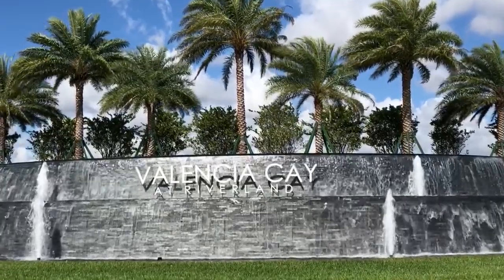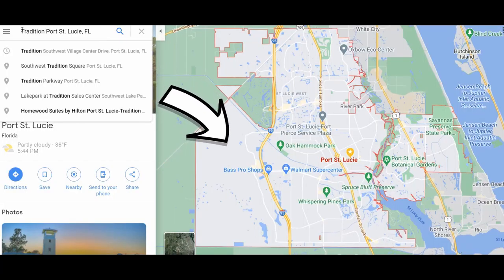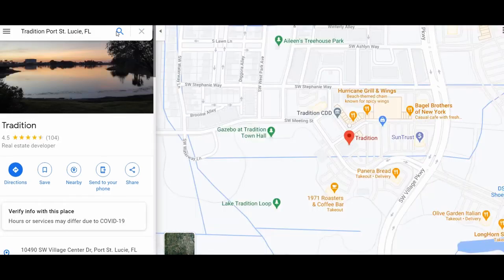Valencia Cay is one of the newer 55-plus communities in Port St. Lucie, Florida. It's located in the western part of Port St. Lucie in an area called The Tradition. If you're not familiar with The Tradition, I do have a video on it and I will link it in a card up here. It's a beautiful area with all kinds of shopping, dining, medical centers, hospitals, banking — anything that you could possibly want. It's all located right outside the gates of most of the communities there. We've got lots of really nice 55-plus communities in the area.